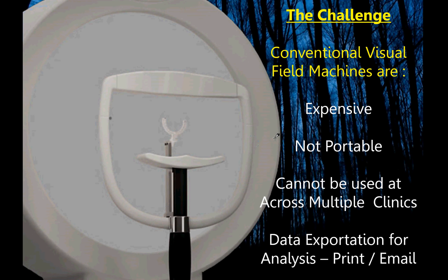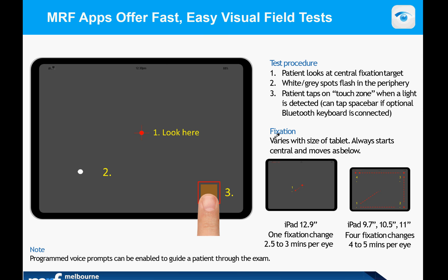As you're probably aware, many conventional visual field machines are expensive, they're not portable, they can't be used across multiple clinics, and their data analysis relies on printing and emailing.